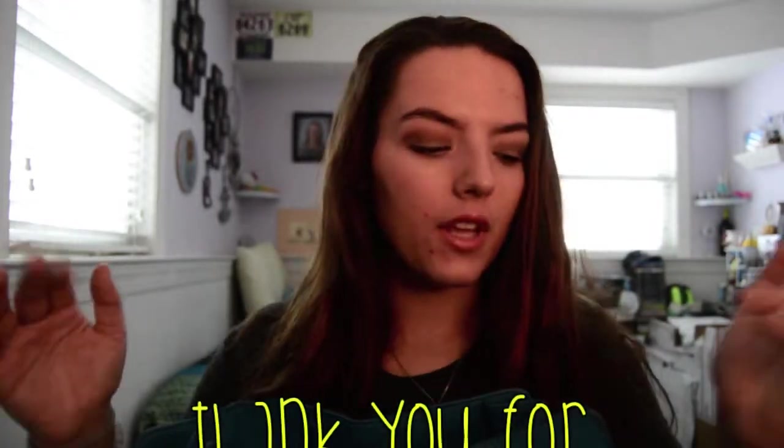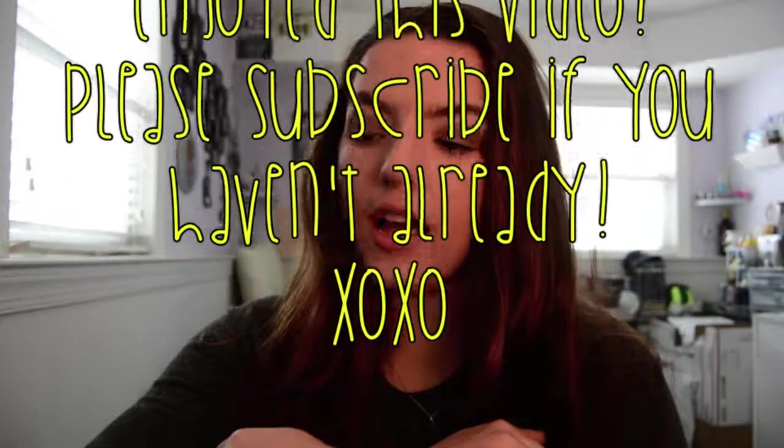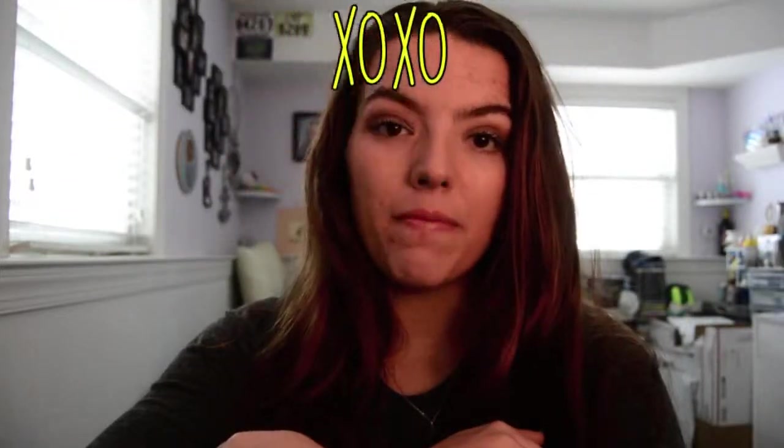So guys, that was a quick video of what's in my purse. It's not that interesting, but I figured maybe you want to know what's in my purse. If you have anything interesting in your purse or something that you might have discovered going through it, let me know — I'd love to know. Other than that, I guess that is all for now, guys. Thank you for watching, and make sure you subscribe if you haven't already. Bye.